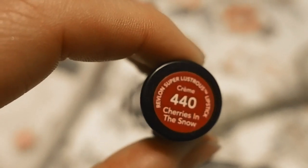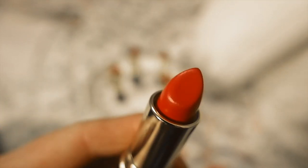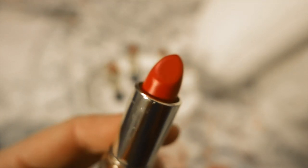I have two more red shades: Cherries in the Snow from 1951 — that's the year my mom was born — and the last shade is Certainly Red, also from 1951. I guess 1951 was a popular year for Revlon red lipsticks! Cherries in the Snow is definitely more of a pinky red, while Certainly Red is a very deep red.